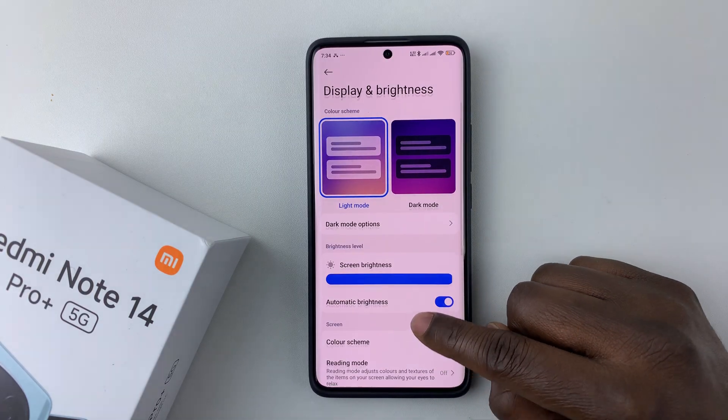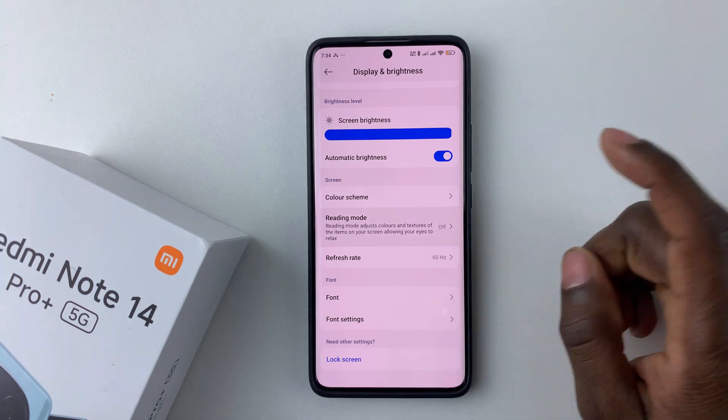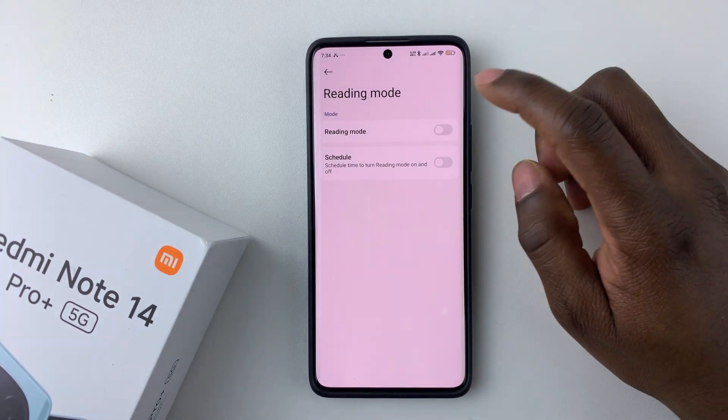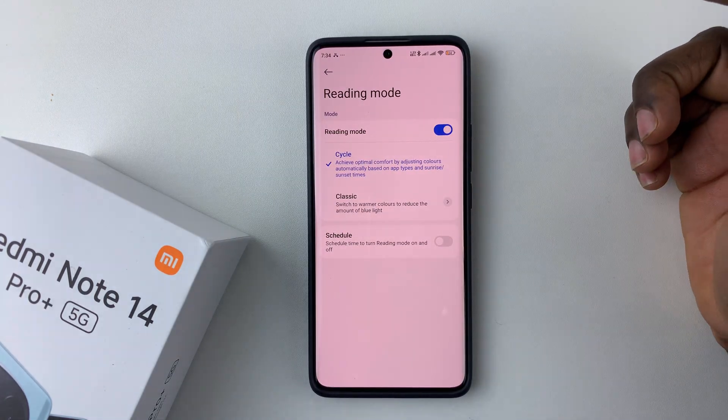Within the Display settings, scroll down until you find the Reading mode. Select it, and then to enable this Reading mode, or the iComfort mode, simply tap on the toggle switch icon, and that will enable Reading mode on your Redmi Note 14.